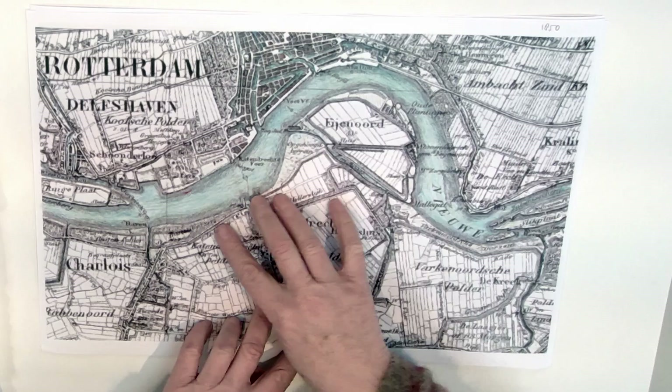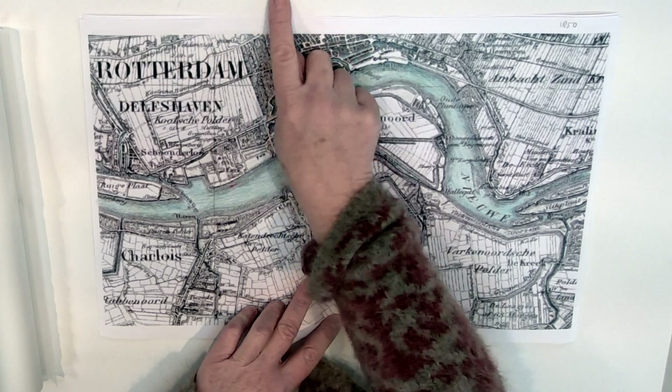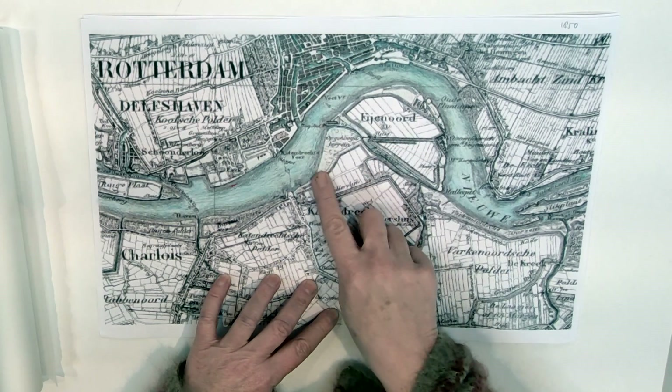I can show you over here. This is the situation in, say, 1850. You see the river, here is the city in the north, and this is the harbour area. Cargo grew, ships grew, got bigger, so they had to look for new and bigger harbours. And they did it on the south side.